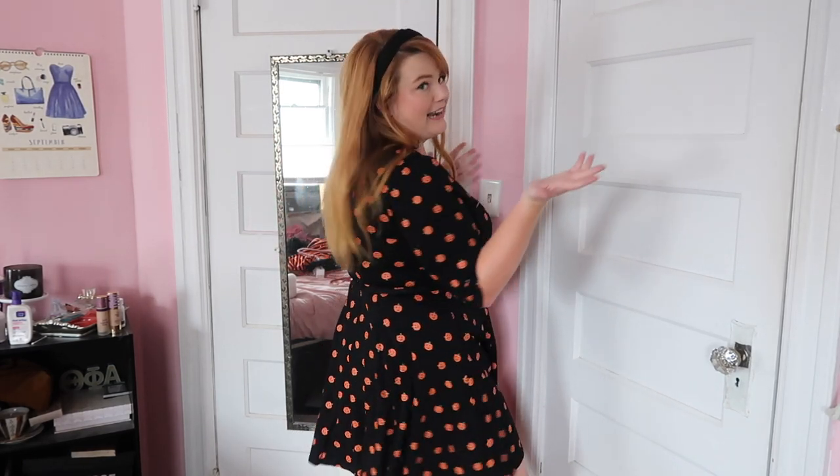I wore this to the pumpkin patch last year and got so many compliments. To me, this is like the classic Halloween dress — I can wear this for years to come, it's never going to go out of style, and it's the perfect holiday dress. Love how this looks and feels on me. It does have a zipper in the back but I pop this on right over my head — there's enough stretch. This is a 1X and I'm a size 16, so it's a perfect fit.